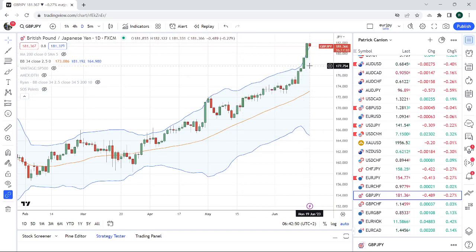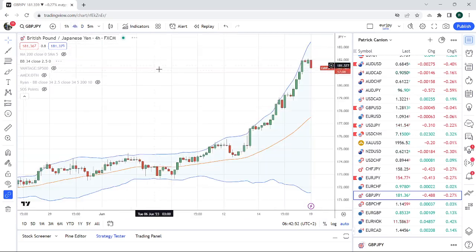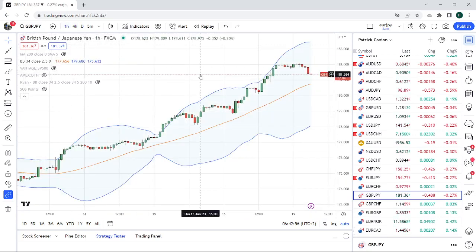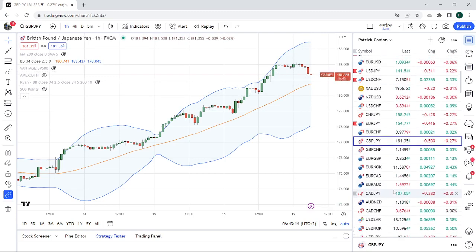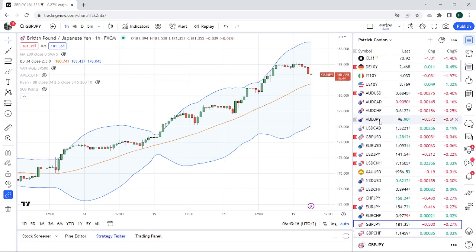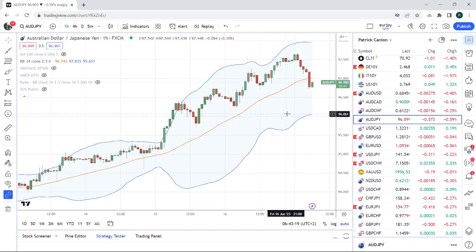Now we're back down to 181.36, looking for places where we can sink our teeth into this on the downside. I don't see any places yet — maybe we'll get a pivot down here at 180.87. Looking for some consolidation and maybe a place to get short sterling yen and/or Aussie yen. All the charts are pretty much the same, but Aussie yen and sterling yen are the most stretched.